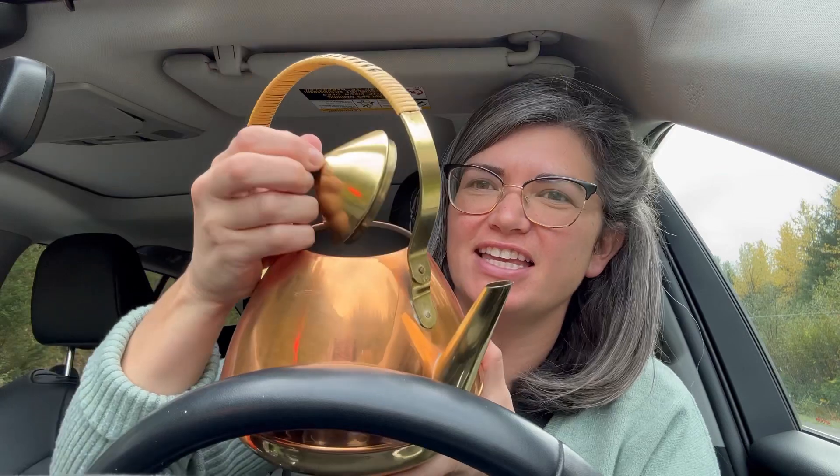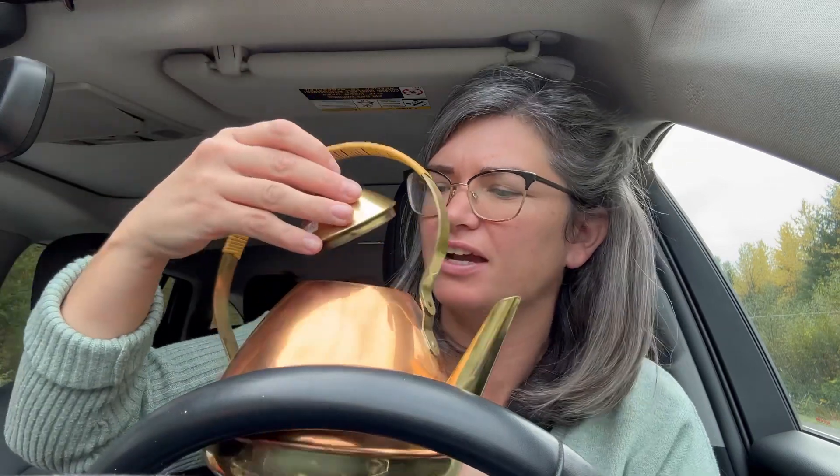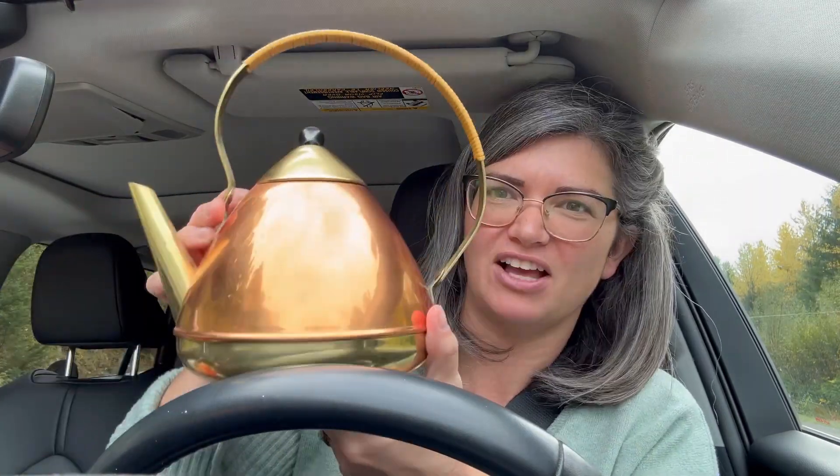I got this for ten dollars — the thing is bent here so I'm gonna have to fix that, and I might try and put a little wooden handle on there. Inside's really clean, really good shape. Otherwise I'm gonna sell it — it's so cute though, this would be really cool shelf decor.